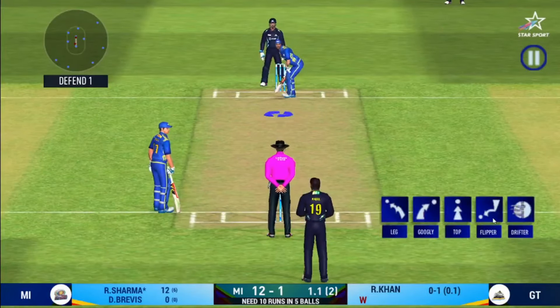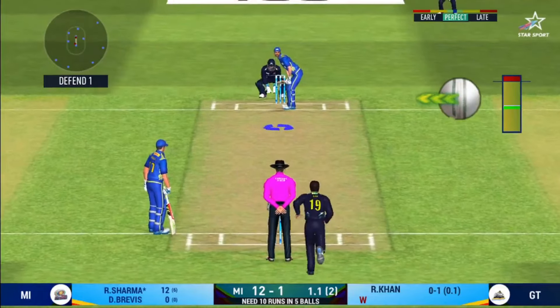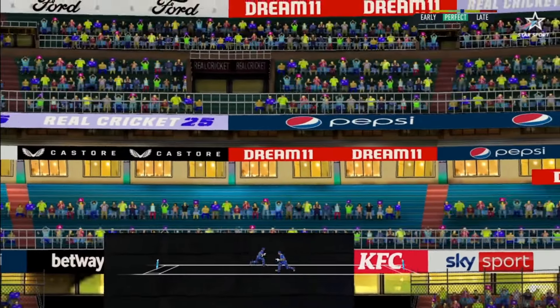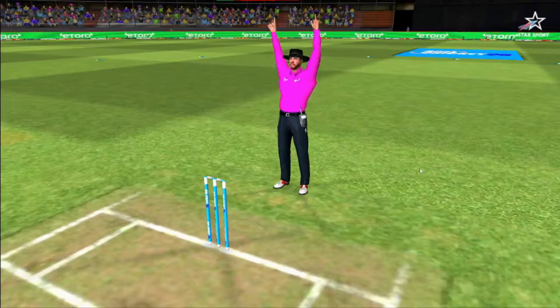What a match this has been. It's a jam-packed stadium here today, witnessing an edge-of-the-seat thriller. Great shot — he has dispatched that and the fielder can only watch it land into the crowd.